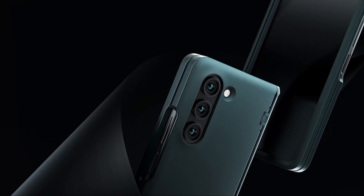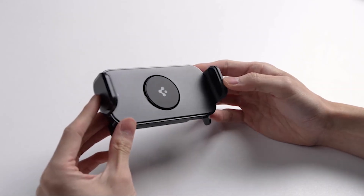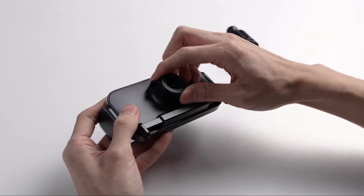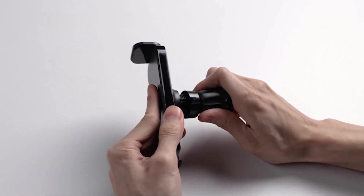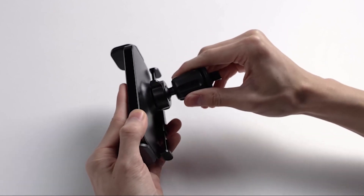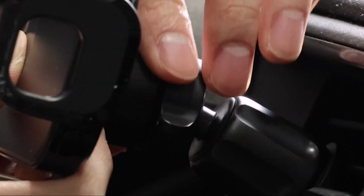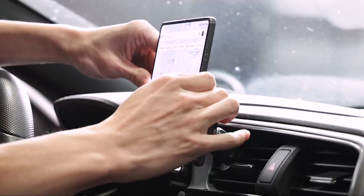Looking to enhance your Samsung Z Fold 5 experience with top quality accessories? Look no further than SpyGen, the renowned brand that offers a wide range of accessories including cases, screen protectors, chargers, and car accessories. With their premium quality and performance, SpyGen accessories are the perfect companions for your premium phone. We have carefully curated the 9 best SpyGen accessories specifically designed for the Galaxy Z Fold 5. From improved charging options to added protection and extended battery life, we've got you covered. Discover the best SpyGen accessories to maximize your phone's potential.